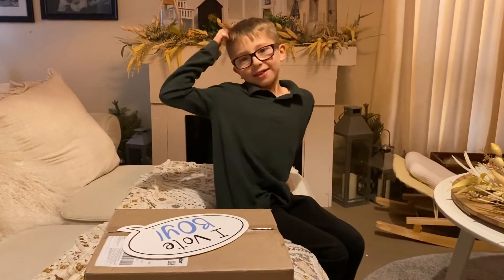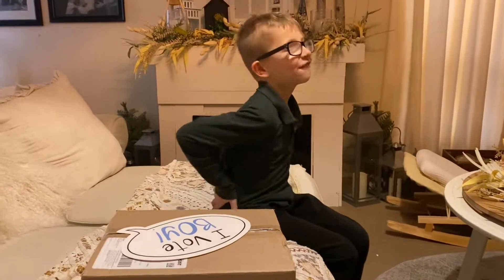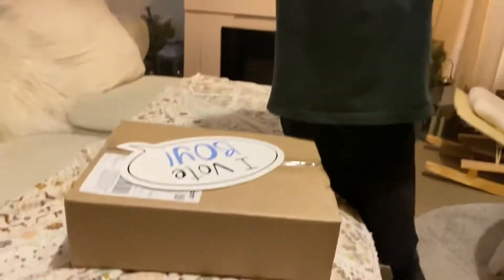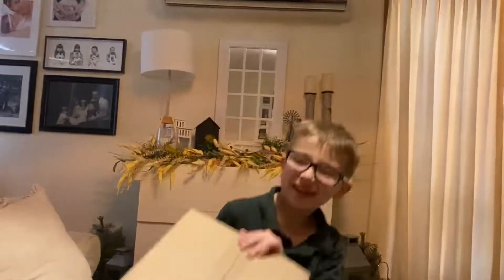Hey guys, welcome to Little Crowns Reborn Nursery! I have a very special video today of my beautiful little boy Oli, looking gorgeous. He has a beautiful box opening of a tiny baby. Okay Oli, open up your baby, honey.